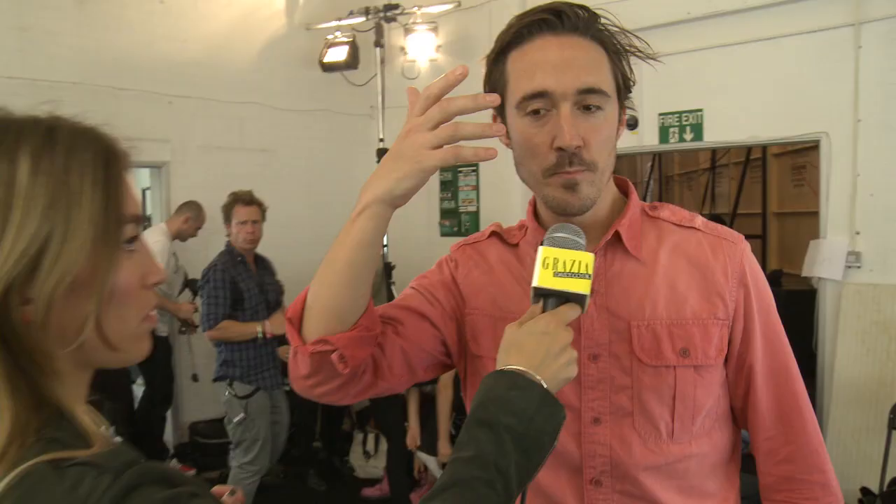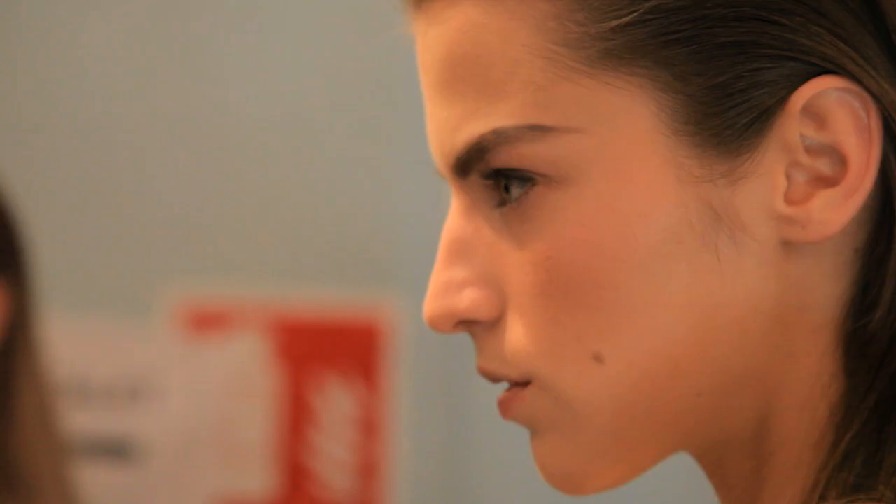We're backstage at Christopher Kane and it's super hot, super crowded, super stressful, but I'm going to try and grab a moment with Paul Hanlon, who's doing the hair today. Very young, rich girls — that was the idea. Christopher never really likes a lot of hair. It's very pure, very clean.